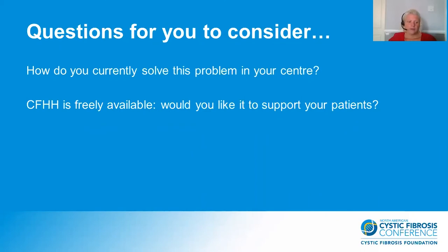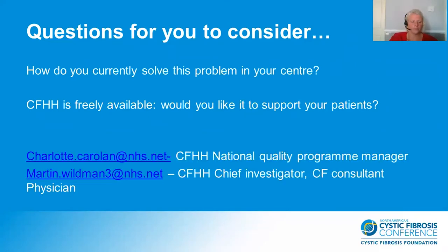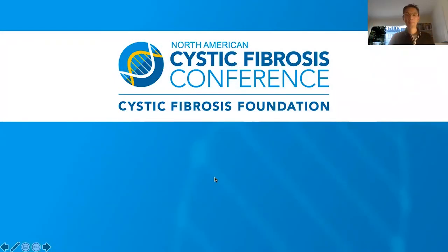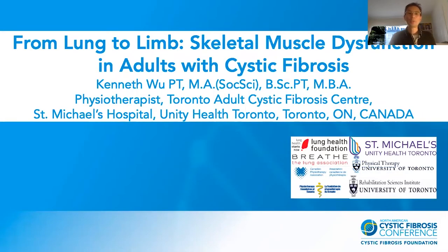That's just a short clip of some of our patients and their experience of using CF Health Hub and what it's meant to them. This concludes our brief overview of the CF Health Hub digital learning health system and what it offers nationally to CF centres in the United Kingdom. I'd like to ask the audience to consider: how do you currently solve this problem in your centre? CF Health Hub is freely available — would you like it to support your patients? If you would like any further information about the CF Health Hub programme, please feel free to email myself or Martin Wildman on the email addresses listed. Thank you very much for taking the time to listen to our work.